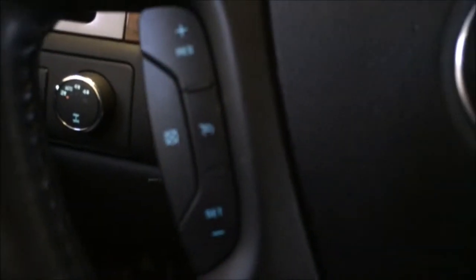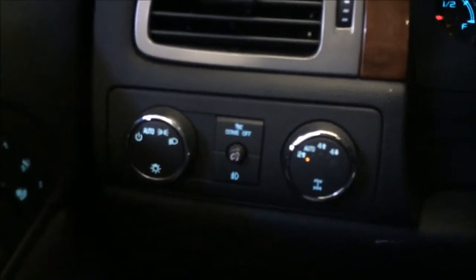The driver's seat has heated seats and memory seats as well, which is always nice to have. You've got all your controls on the steering wheel — you can set your cruise control right there and also adjust your volume and radio station from the wheel.